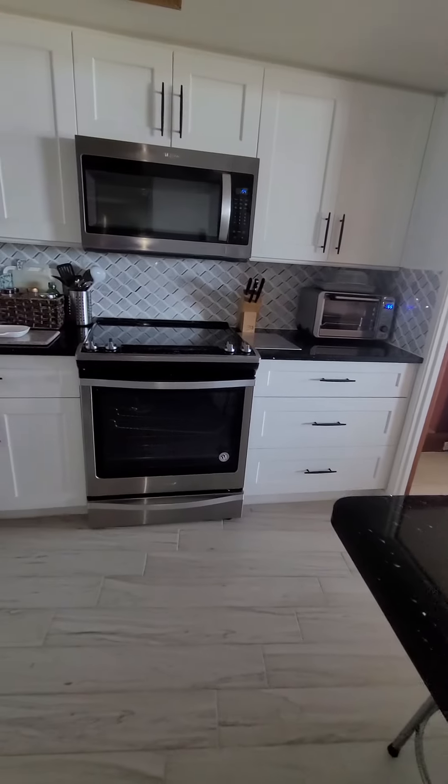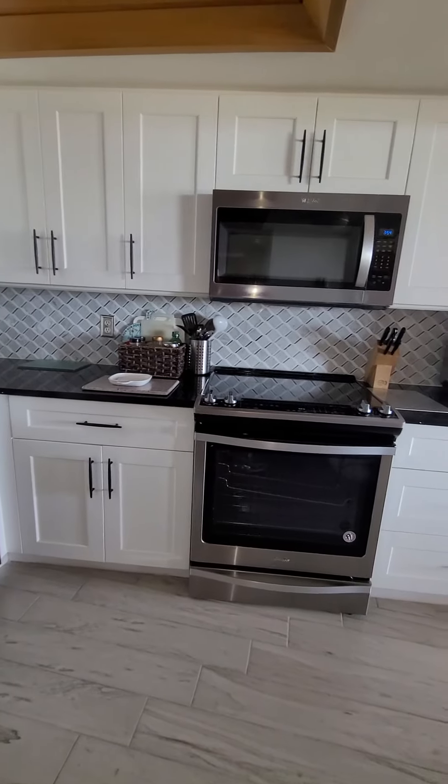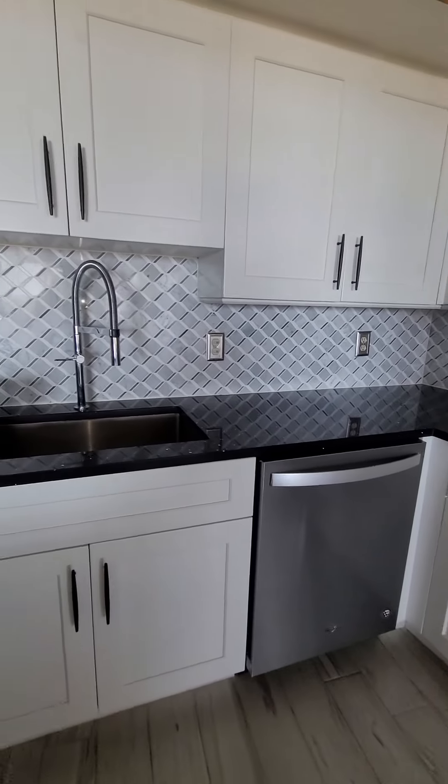It looks like the whole kitchen was remodeled — newer stove, newer dishwasher, newer cabinets, newer hardware, sink.